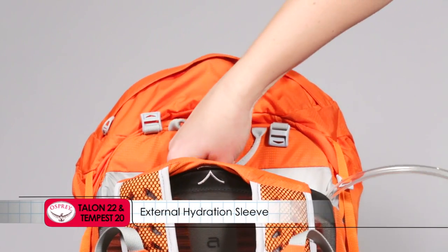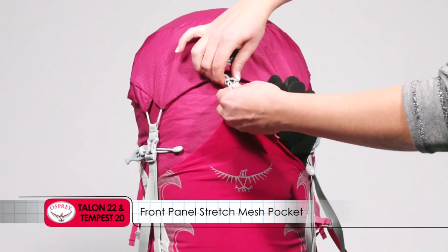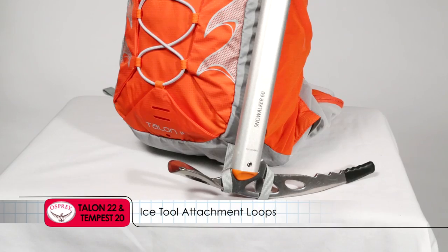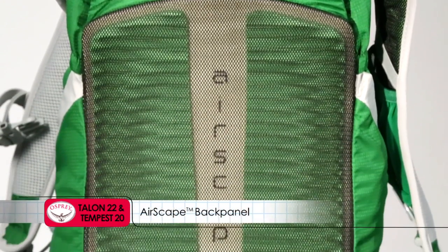Additional features include an external hydration sleeve, front panel stretch mesh pocket, ice tool attachment loops with bungee tie-offs, stow-on-the-go trekking pole attachment, and an airscape back panel.